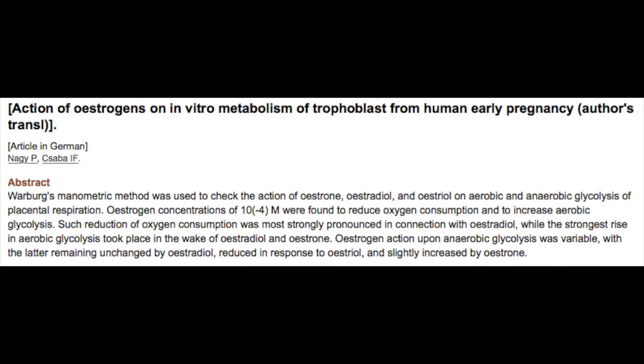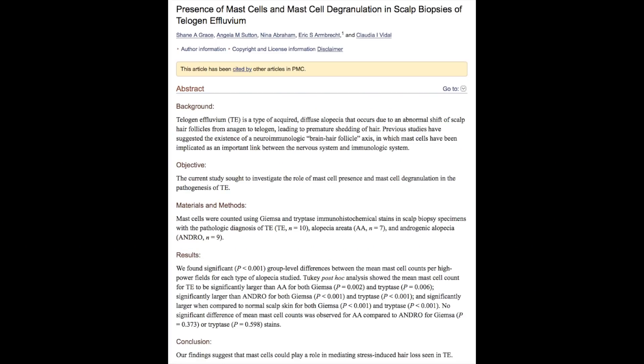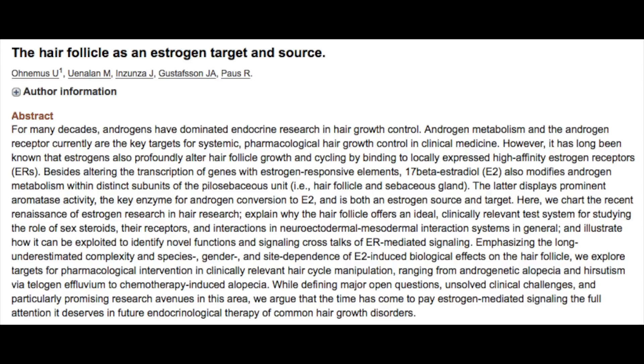Just to name a few things that estrogen can do in regards to inhibiting good hair growth: first and foremost, on a cellular level, it inhibits mitochondrial respiration. Estrogen also opposes good thyroid function, which reduces the production of carbon dioxide. That reduced production of carbon dioxide is actually going to lead to the accumulation of mast cells in the scalp, which is known to contribute to hair loss and is present in balding scalps. There are even research studies that have literally called estrogen the master switch for hair loss — meaning it ultimately turns on all of the pathological events that contribute to hair loss. And if those things weren't bad enough, estrogen's stressful effects actually trigger a stress response, increasing the production of two other growth-inhibiting hormones — cortisol and prolactin — which are two hormones involved in the pathogenesis of hair loss and known to inhibit good hair growth.